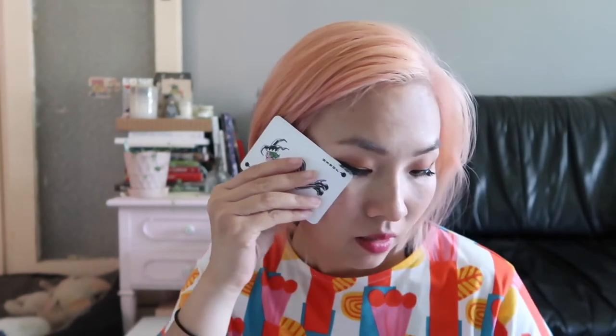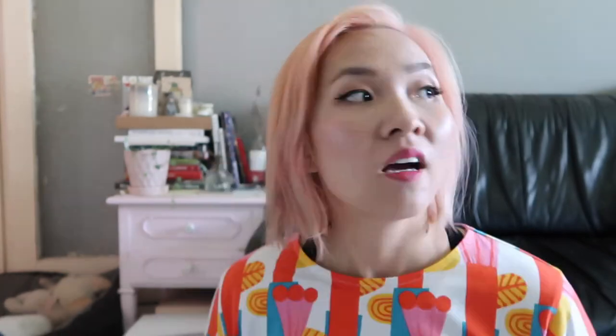Another technique you can use is a card — maybe not a card you want to keep. You line it up and draw the line in. Another alternative available on the market, obviously way more expensive than simple tape or a card, is something like this — different brands such as Beauty Blender make it — it looks like a fancier guitar pick, and you line it up to your eye; all the excess gets onto the guide and you just take it off and it's done. It's a bit gimmicky — I actually don't use this. It's only dirty because I used it to film a tutorial a while ago.